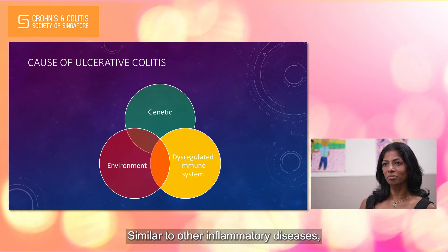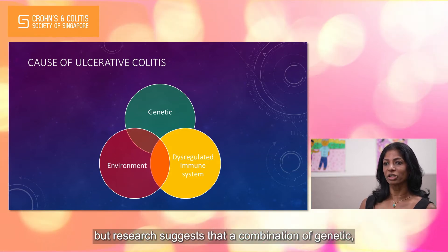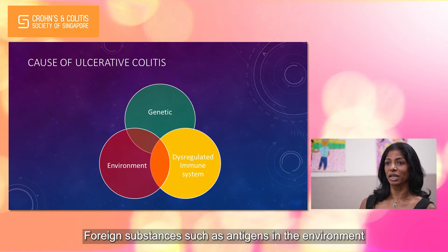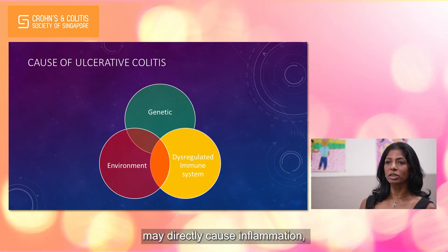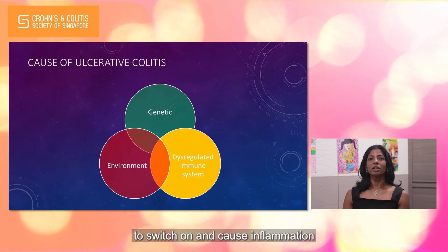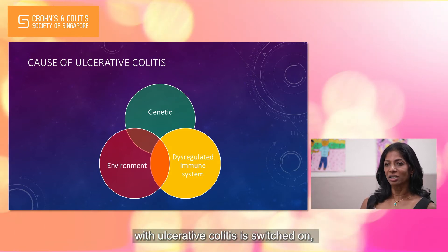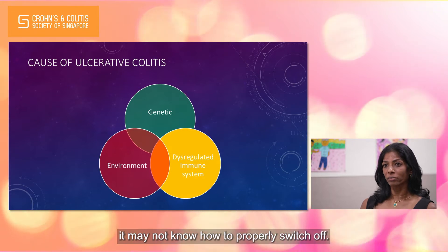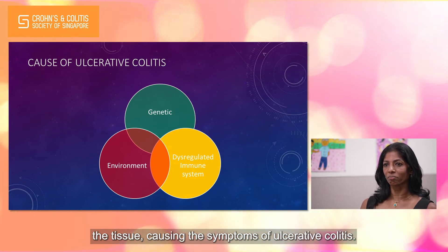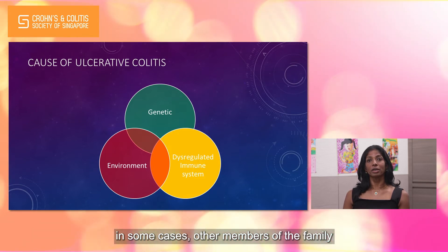Similar to other inflammatory diseases, the exact cause of ulcerative colitis is unknown, but research suggests that a combination of genetic, immunologic and environmental factors are involved. Foreign substances such as antigens in the environment may directly cause inflammation or they may trigger the body's immune system to switch on and cause inflammation in genetically susceptible individuals. Once the immune system in a child with ulcerative colitis is switched on, it may not know how to properly switch off. As a result, the inflammation damages the tissue causing the symptoms of ulcerative colitis. As this genetic susceptibility is inherited, in some cases other members of the family can be affected.